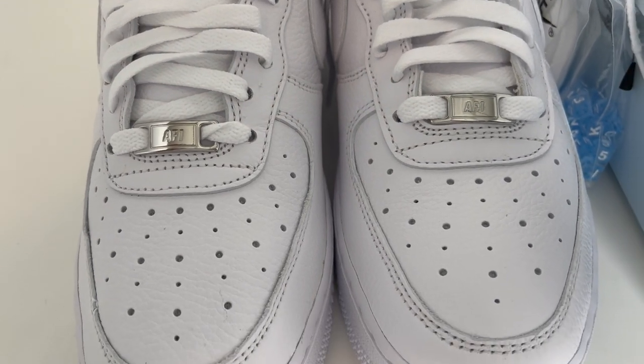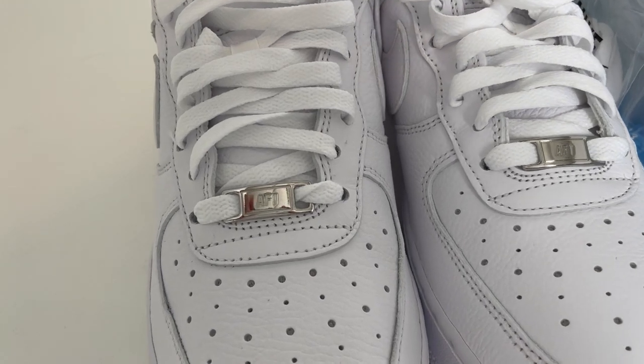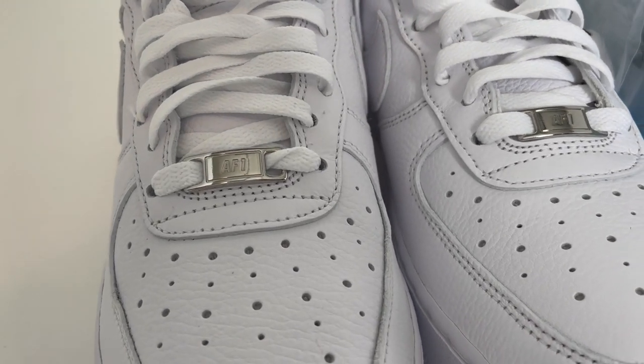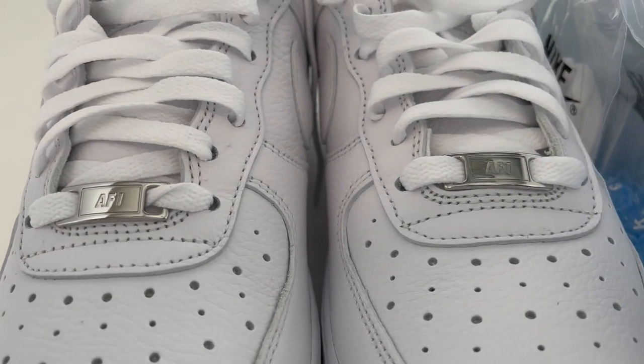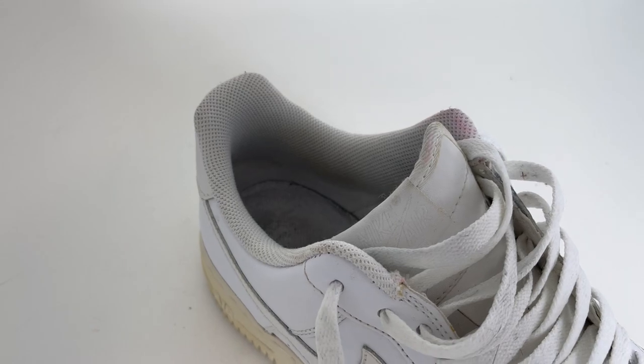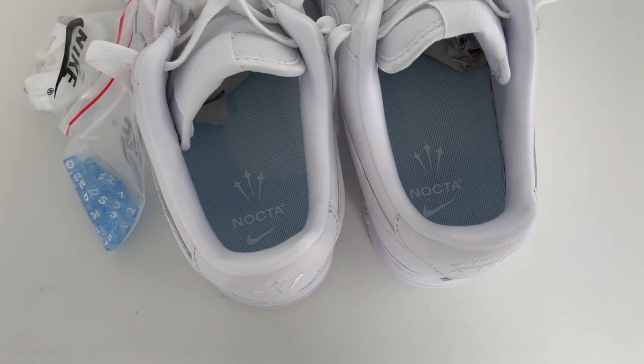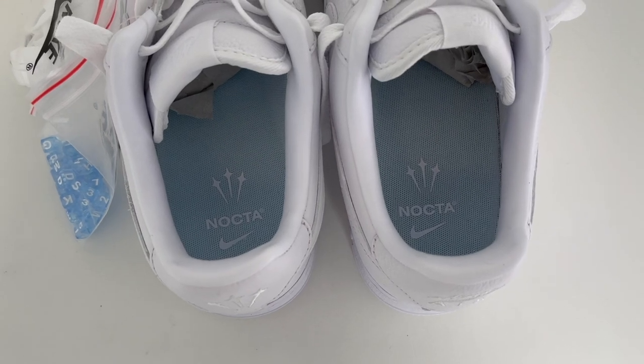You'll also notice the perforations on the toe box are different. Instead of traditional consistently sized holes, these interchange from small to big — a small change, but worth noting. Working your way inside the shoe, you'll see a smooth leather sock liner, whereas Air Force Ones typically use a cheap white mesh. Moving further in, you'll see powder blue insoles in that Cobalt Tint color with the Nike Nocta logo lockup. It looks good.